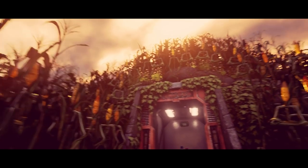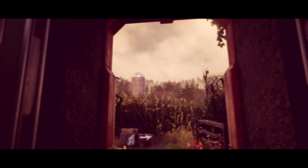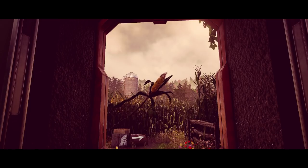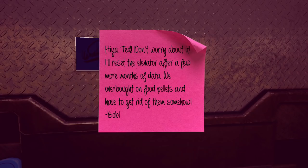Pleased to meet you. Hello. Oh, and watch out for our brother down there - he's a bit odd. Bob! Bob, I told you to fix this elevator weeks ago. It takes hours for everyone to get in here because of your stupid experiment. Moron. Cordially, Ted. Don't worry about it - I'll reset the elevator after a few more months of data. We were bought on food pellets and have to get rid of them somehow.